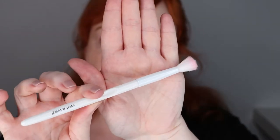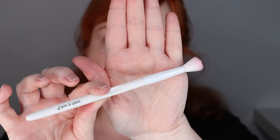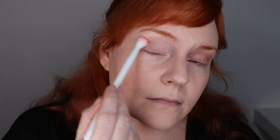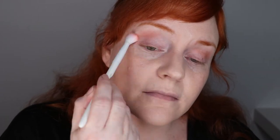I'm going to apply the matte nude shade in my crease and blend it up a bit with a normal Wet n Wild blending brush. Seems to be quite good color payoff. I'm just going to build it up a little by taking a little bit more on my brush.